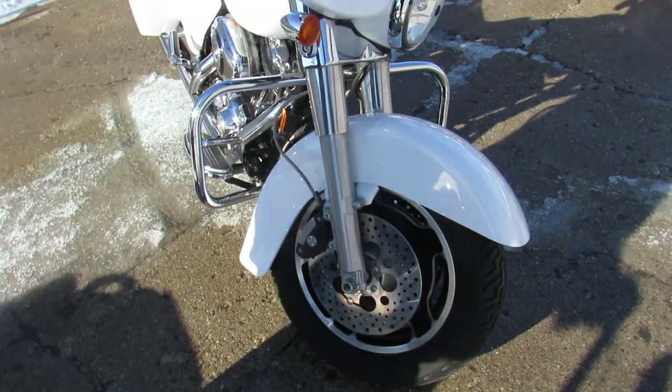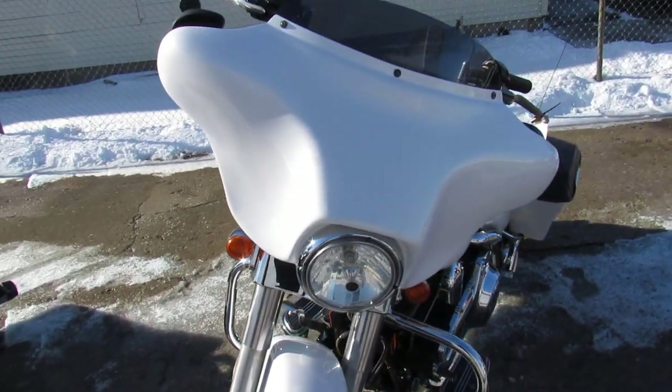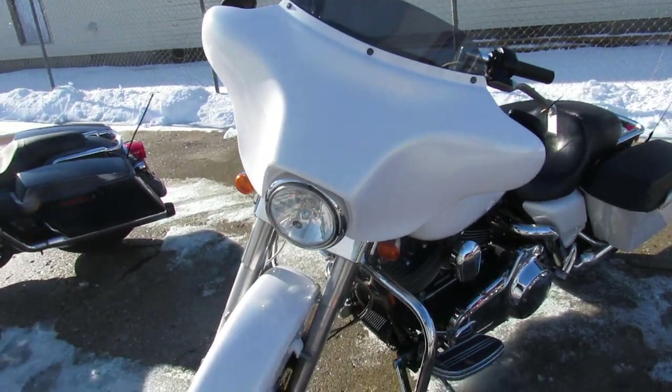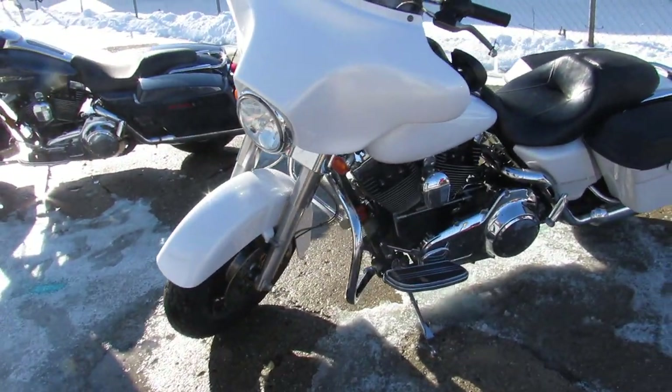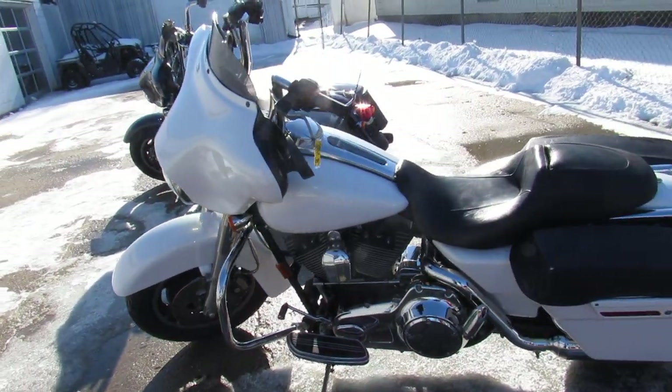This one here is a 2008 Street Glide for sale in the pearl white paint. Super sharp, super clean bike guys. Tons of chrome, all stock. Only 19,348 miles on this 2008 white Street Glide.